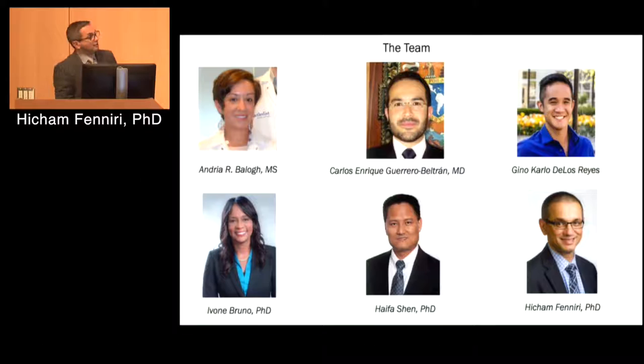I would like to acknowledge the dream team: Andrea, Enrique, and Carlo. Carlo is a member of my group, and all of you know Enrique and Andrea. Of course Yvonne, Haifa, and the other guy at the end — that's myself. I'm just the messenger here.